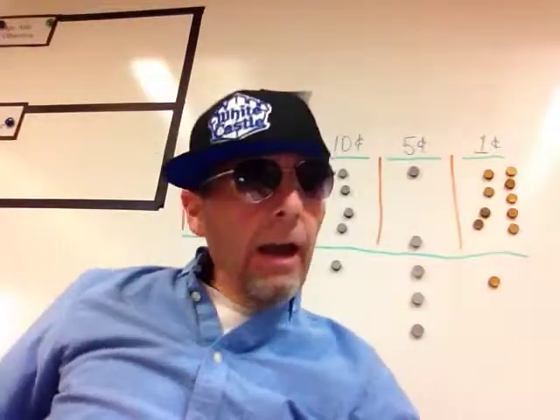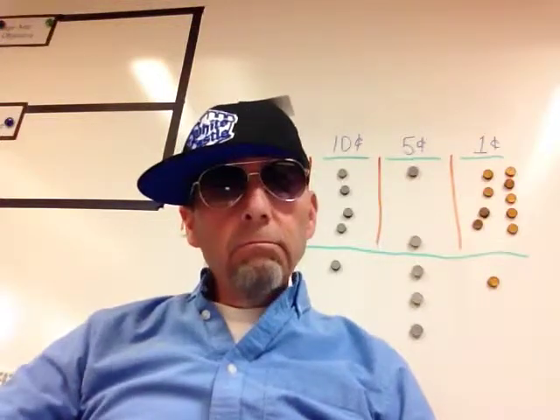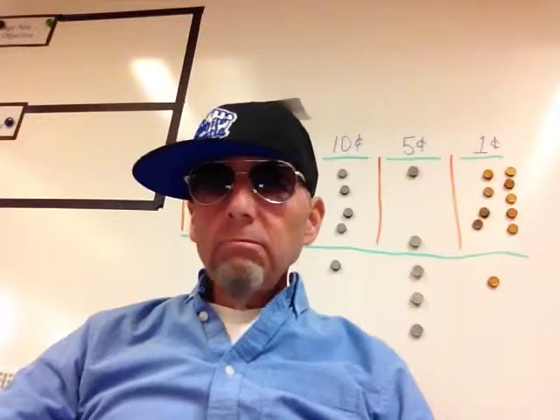You better practice — that's all I got to say. You better practice. I'm Mr. Lankford. I'll see you next time. I hope you're gonna practice.